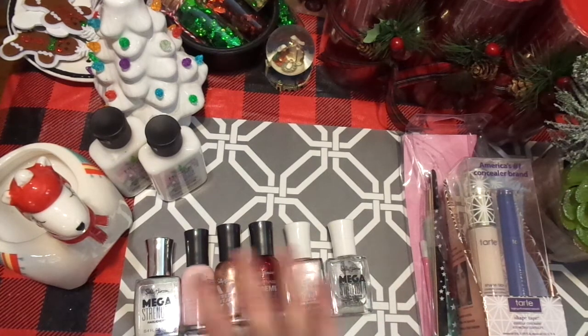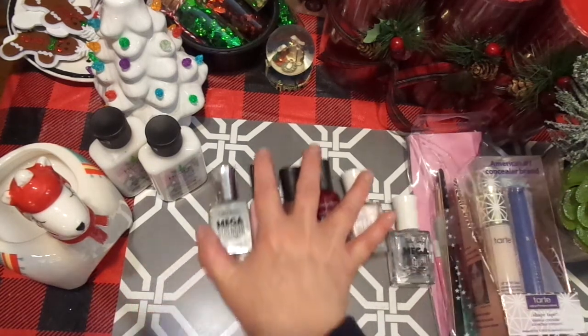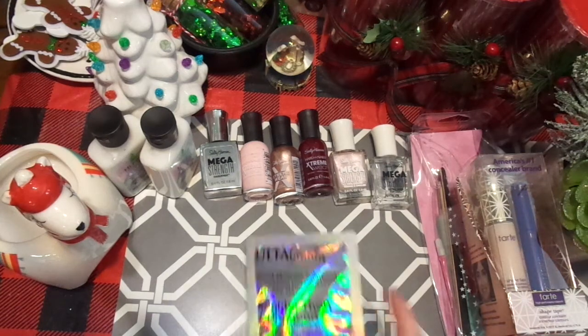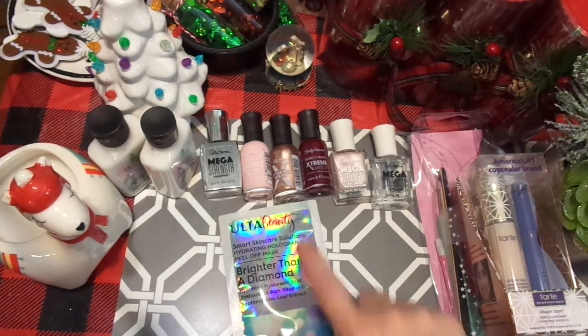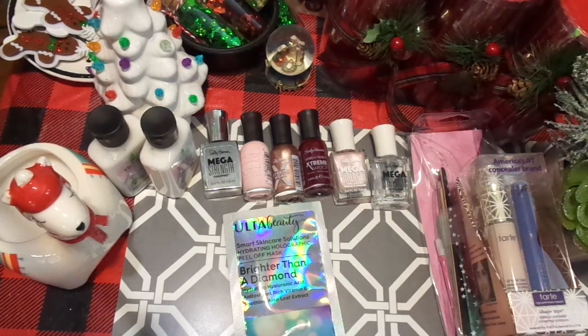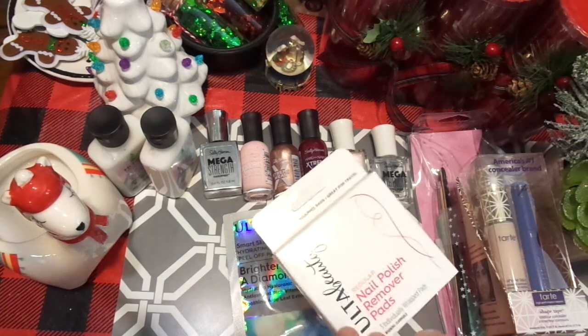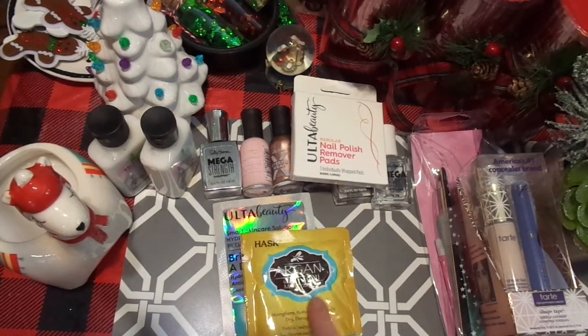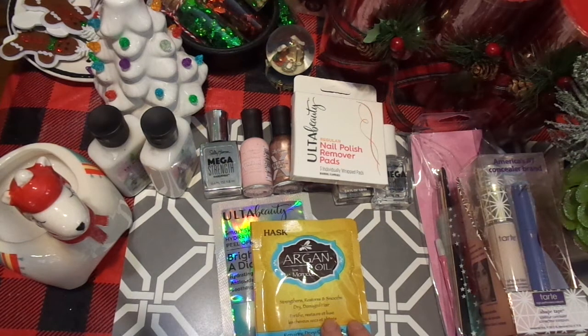So there's all the nail stuff. I got a Brighter Than Diamond Hydrating Holographic Peel Mask — I think it was one of those dollar deals and I grabbed it because my face is so dry. I also picked up nail pads — these are the best nail pads for when you travel to remove nail polish. And I picked up something for my hair. I love this brand. I have used it for a long time — it's really good stuff and great for your hair.